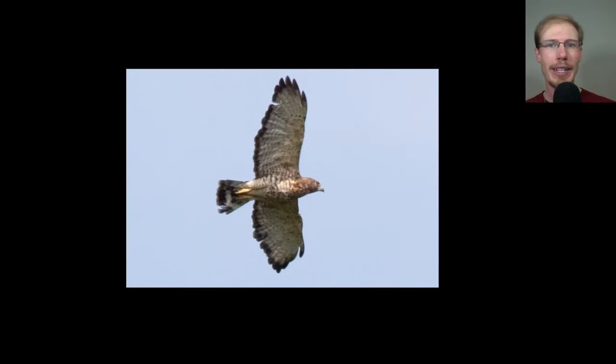We only had one broad-winged hawk today and it was this adult that must have roosted somewhere nearby. It came and circled for a while, going higher and higher and higher, and then glided off to continue its migration.